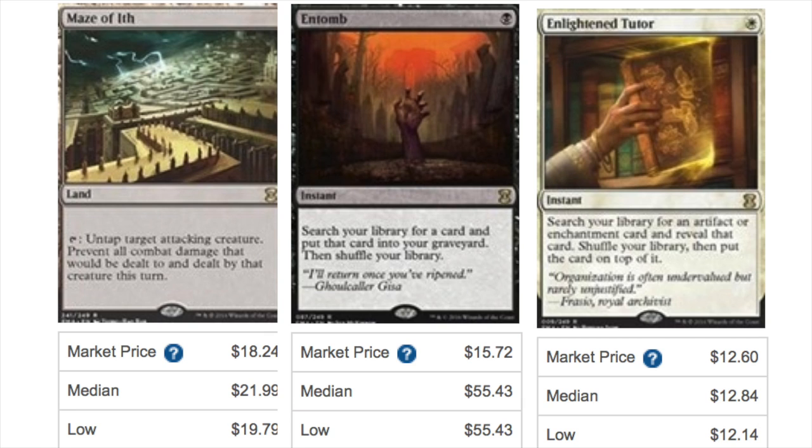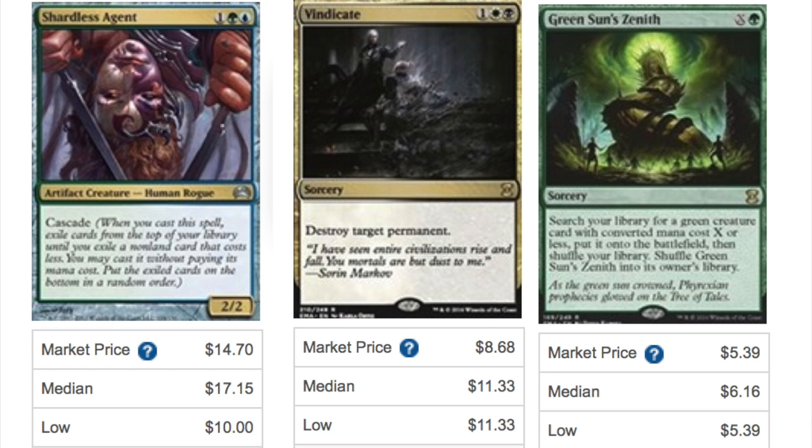You're definitely not going to be able to buylist Enlightened Tutor for $12, but at least if you were looking for it or could trade it for $12, that's not bad at all. Shardless Agent is around $14 — I've seen it around $10. This is actually for the Planechase copy; the Eternal Masters copy will be slightly cheaper. Shardless Agent, Vindicate — all of these cards are going to be around $10.